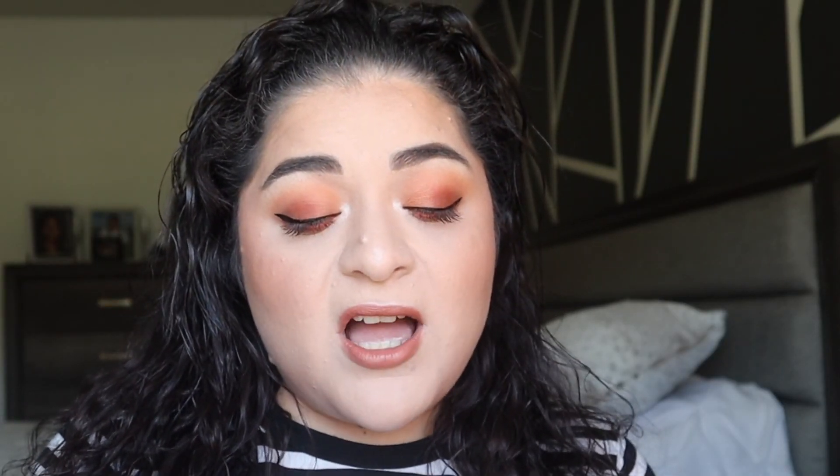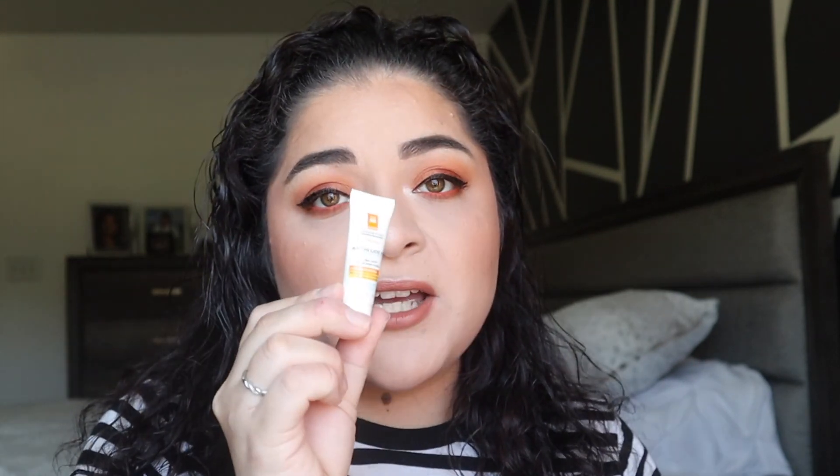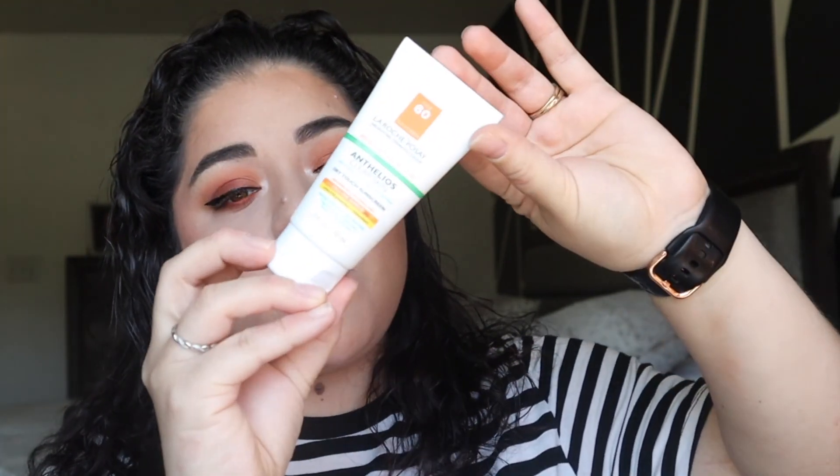As far as SPF, I have been using this little sample but I do have a full size of this as well — I just want to use this up. This is the La Roche-Posay Anthelios 60 Ultra Light Sunscreen Fluid. Don't forget your sunscreen guys, it is very important. I know there's flashback if you take pictures but protect your skin. Once I'm done with this little sample, I will use my big one.